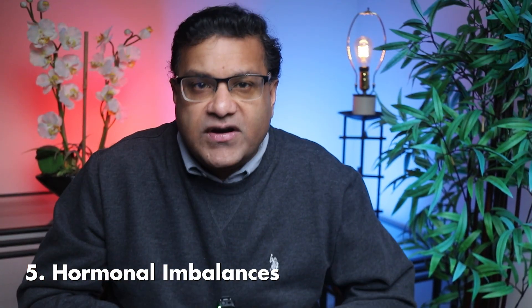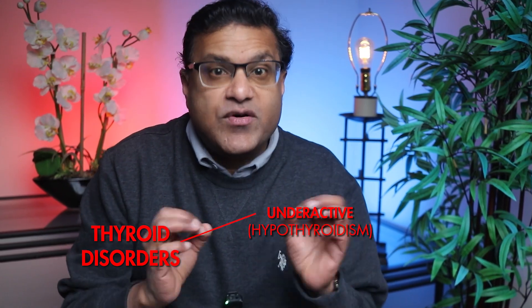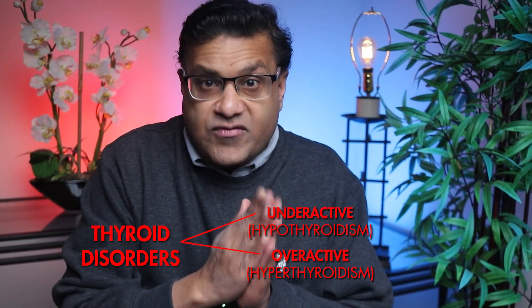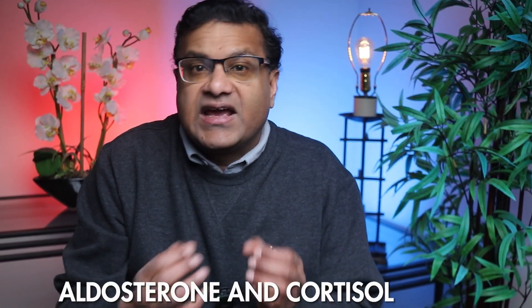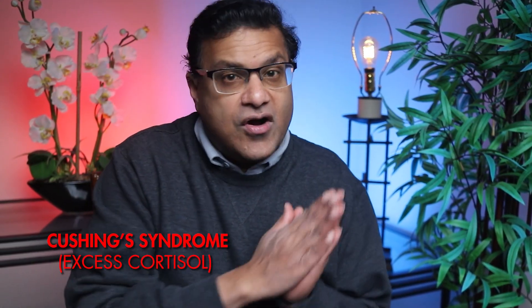Hormones regulate numerous bodily functions, including blood pressure. When hormonal systems are disrupted, hypertension can result. Common hormonal causes include thyroid disorders: both an underactive thyroid (hypothyroidism) and an overactive thyroid (hyperthyroidism) can lead to high blood pressure — hypothyroidism stiffens blood vessel walls, while hyperthyroidism increases heart rate and cardiac output. Then there are adrenal gland issues: the adrenal glands produce hormones like aldosterone and cortisol, and conditions such as Cushing's syndrome (excess cortisol) or Conn's syndrome (excess aldosterone) can elevate blood pressure by increasing sodium retention and fluid volume.